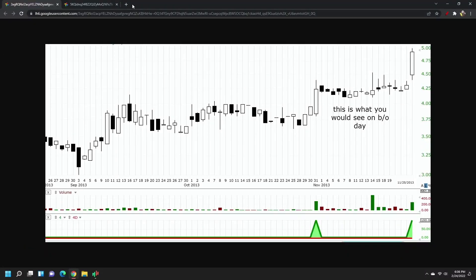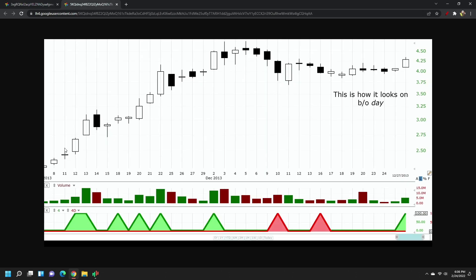I will show you two examples of setups which I look for — those are the kind of setups which I look for. I look for a breakout setup. In a breakout setup, this is an example of a good breakout setup. There is a first leg, a sideways move, and then the stock breaks out.